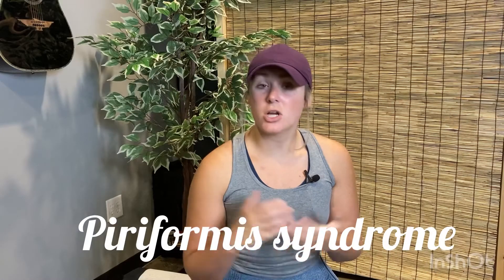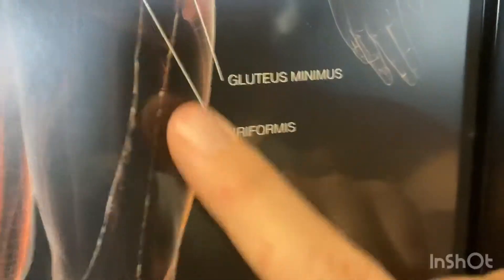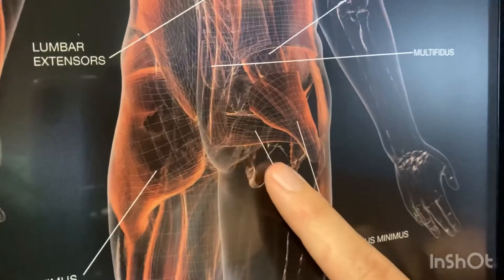So today we're going to be talking about piriformis syndrome, and many of you are thinking, what is piriformis syndrome? That's a very valid question. Piriformis syndrome is a syndrome that occurs from a muscle in the body — your piriformis — which is located in your glute region. I'm going to show you a picture over here of exactly where your piriformis is.